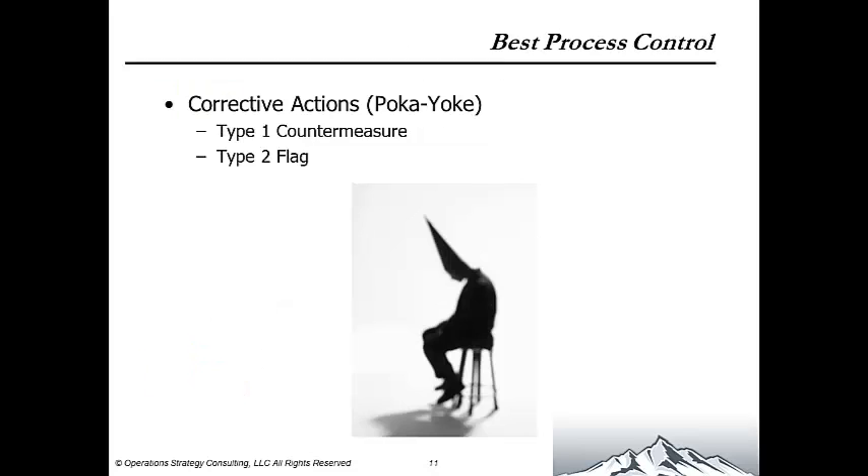The best process control you can implement is a corrective action, also known as a poka-yoke — mistake proofing, or as some call it, dummy proofing. These take two forms. The type 1 corrective action is a countermeasure where you redesign the process to completely eliminate the error condition. The type 2 corrective action is a flag or alert that you're about to create a defect, and you shut down the line before it moves any further through the process.